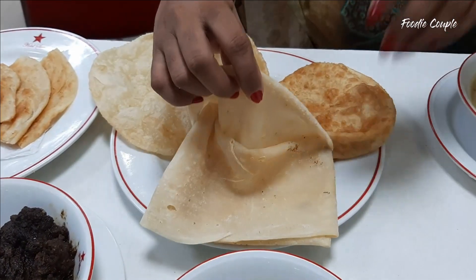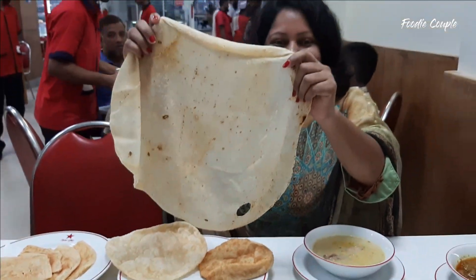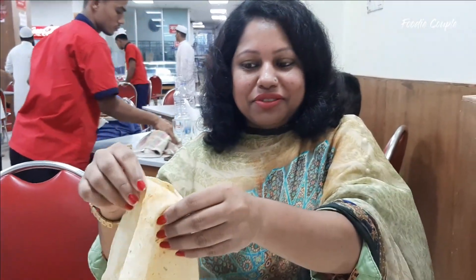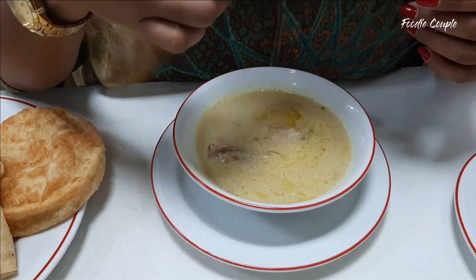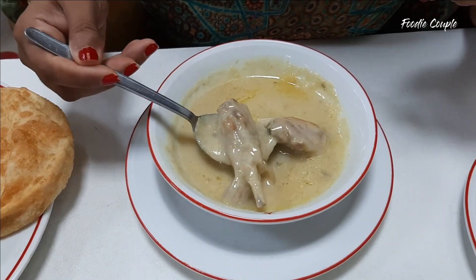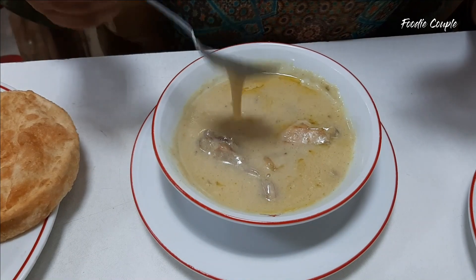So we try the burger soup. This is rumali roti — rumali roti is the size of a yogurt soup. It's a unique soup and we try to eat it. We try the burger soup and it's very good, more delicious.